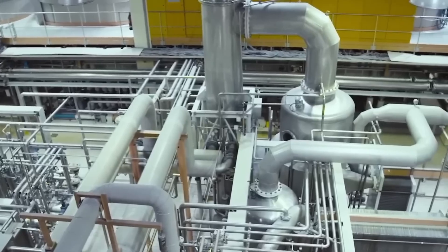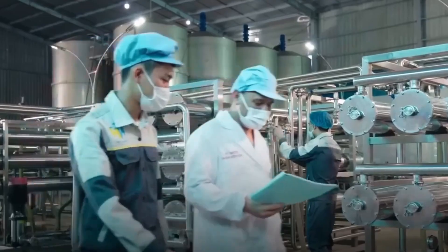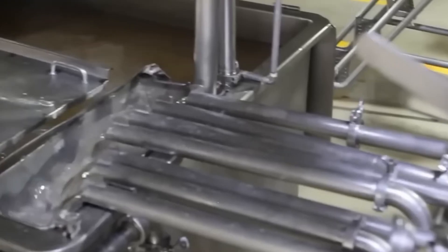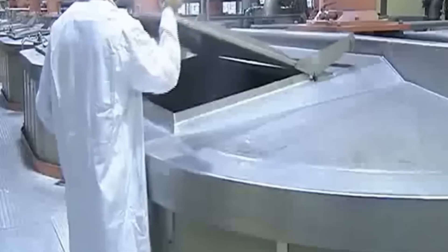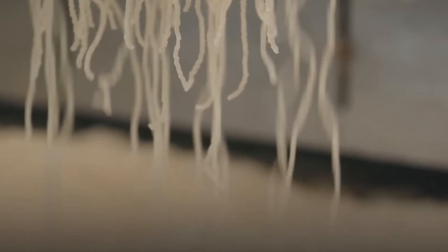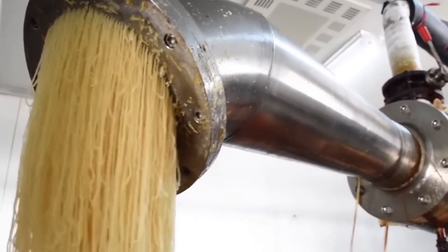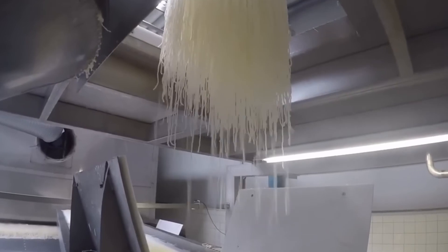But don't grab a spoon just yet — it's not clean. Next comes the filtration stage. The gelatin solution is run through several filters to remove impurities, bits of bone, and other leftover solids. After filtering, it's evaporated — the water is reduced to make the gelatin thicker and more concentrated. Then comes the drying: the gelatin is spread onto long stainless steel belts or trays and dried into thin sheets, kind of like fruit roll-ups but less fruity and more wobbly. Once dry, it's broken into small flakes or ground into a fine powder — the form you often see in supermarkets.